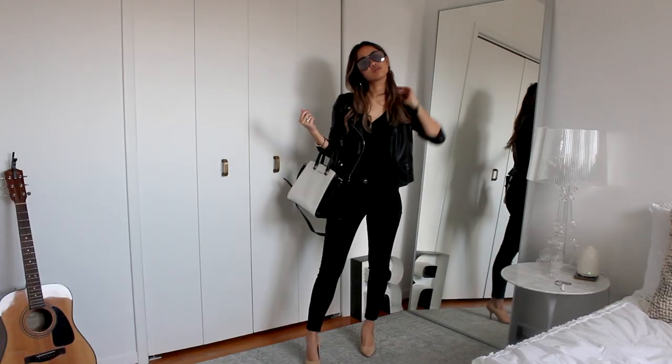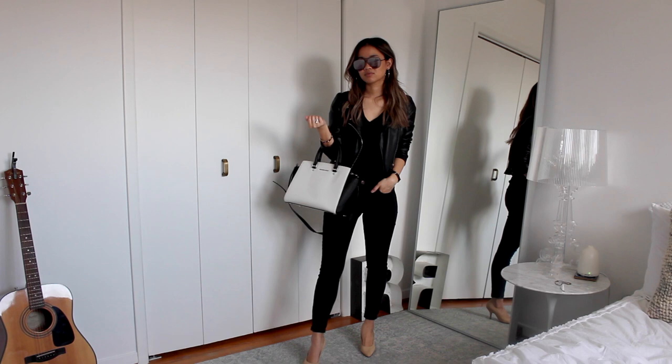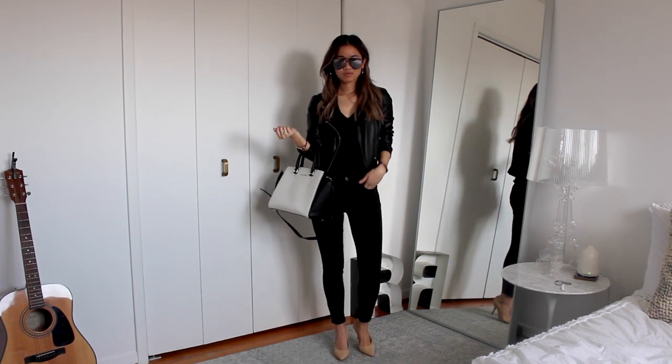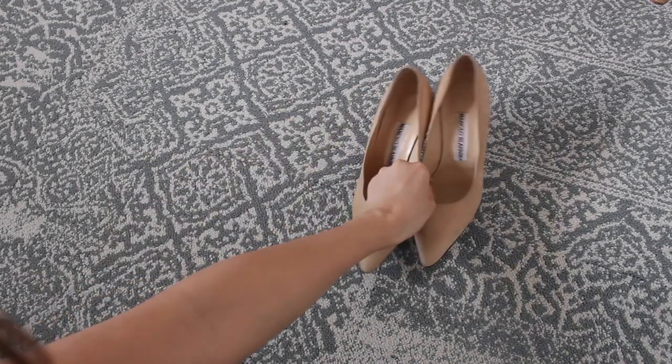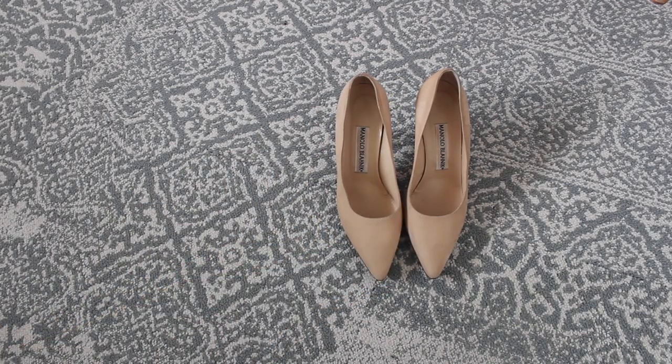The next look is also more on the dressy side. I thought this was really nice for a really nice brunch or a family event that's a little more casual-dressy. The accessories I paired here include a larger bag — I love the monochrome on this bag — and a pair of nude pumps.